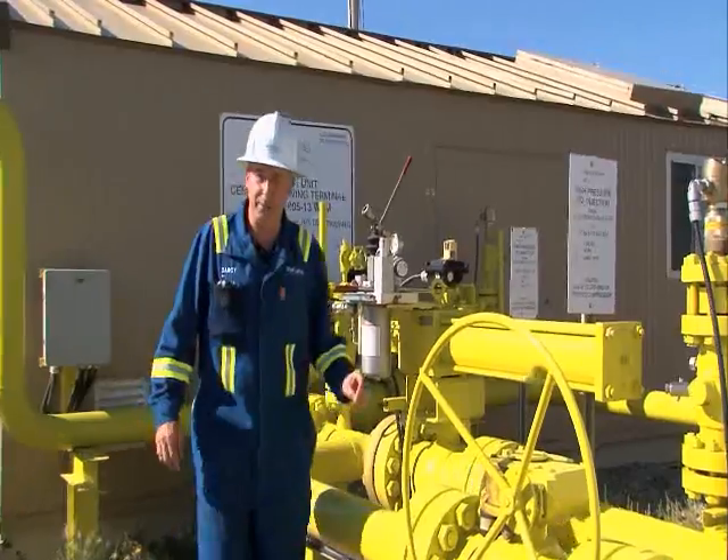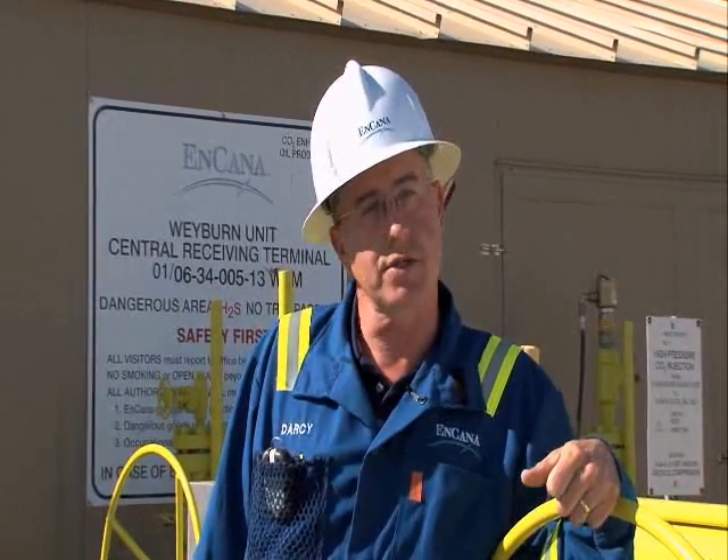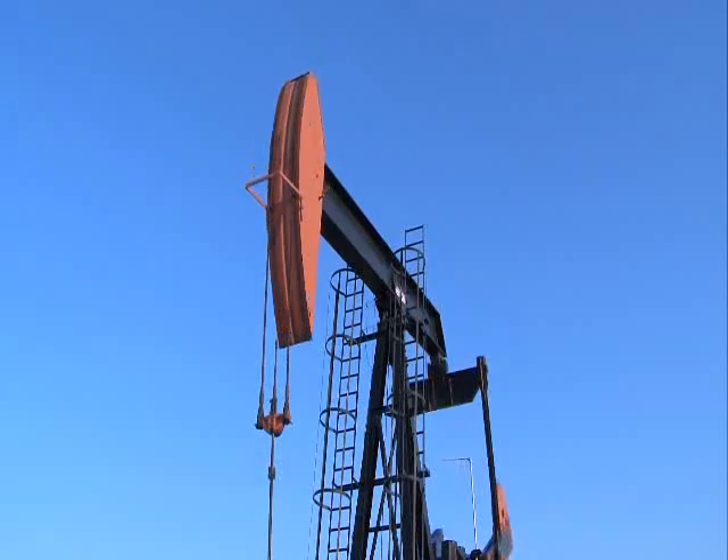We're at the end of the pipeline that brings CO2 from Dakota Gasification's plant in Beulah up to our oil field here near Weyburn, Saskatchewan. We're injecting CO2 into 100 injection wells, supporting 300 producing wells. Without the CO2 injection, we'd be producing 10,000 barrels a day. Since injecting CO2, we've seen our production grow to close to 30,000 barrels a day.